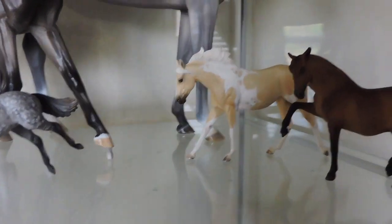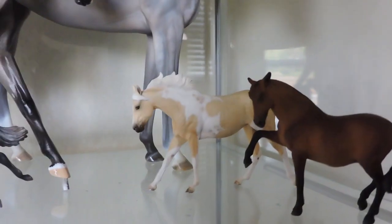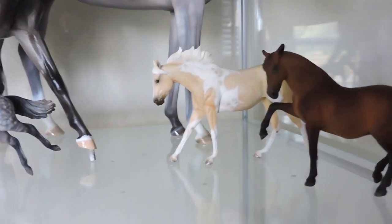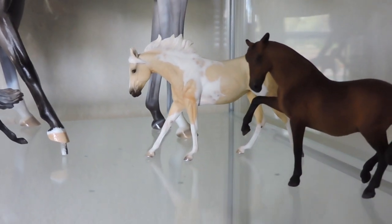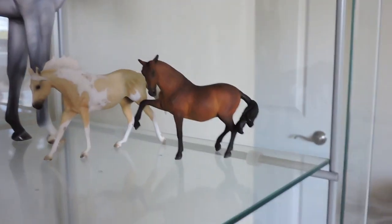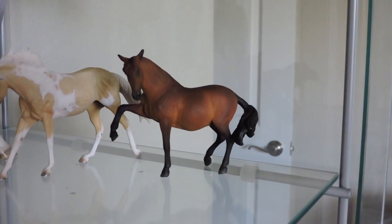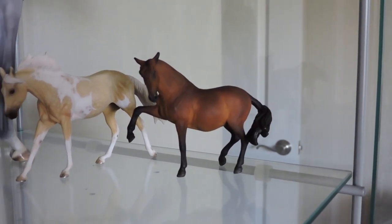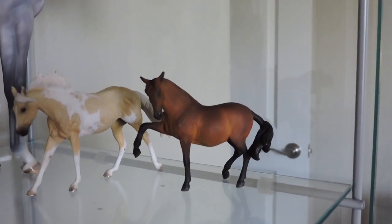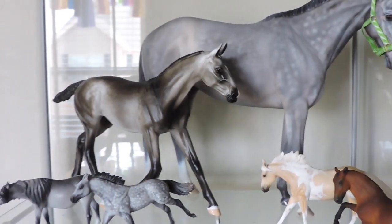Going over here, on the outside is my Moxie Resin sculpted by Sarah Rose and painted by Sherry Clayton. And then over here is my other C. Ray Abelt piece — she also sculpted this girl as well. She is an Andalusian Stallion re-sculpt. So yeah, this is this whole shelf.